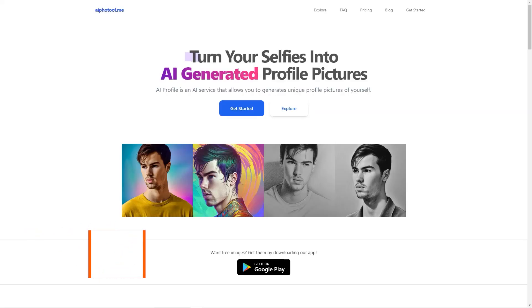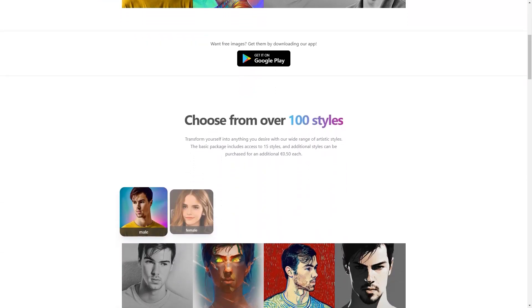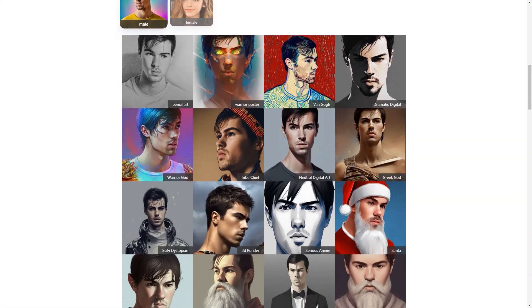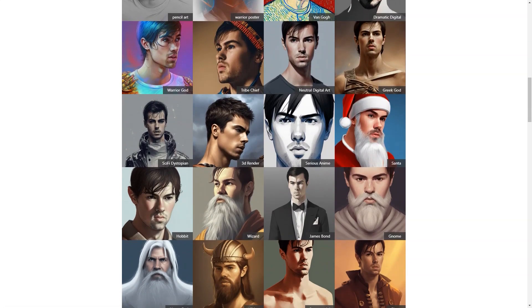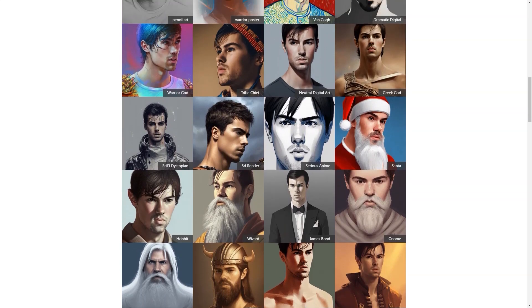Have you heard about AI Photo of Me? It's a super cool online photo generator that uses the magic of artificial intelligence to create personalized profile photos for its users. Here's how it works: you simply upload 10 or any of your favorite photos, and the app uses its AI algorithm to analyze your features and preferences. It then creates a custom profile photo tailored just for you in one of the many rich styles available.